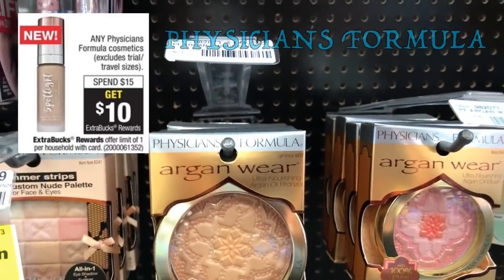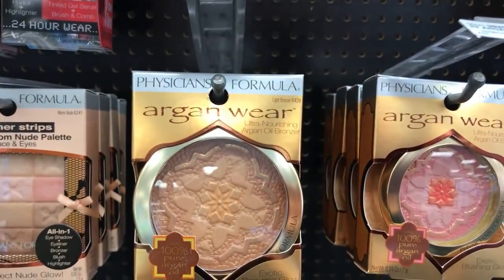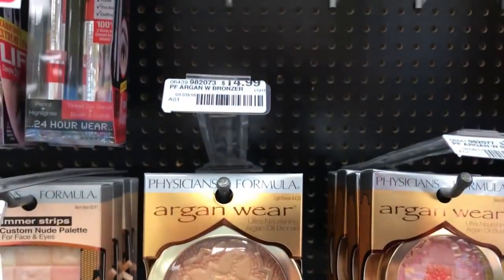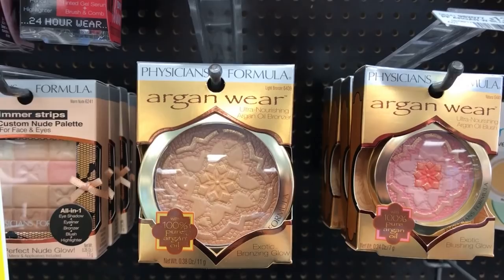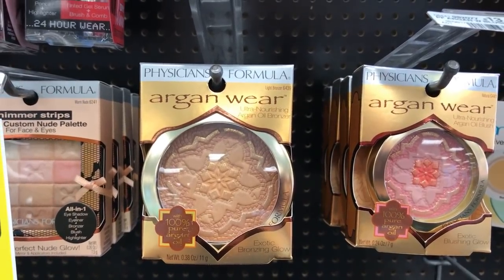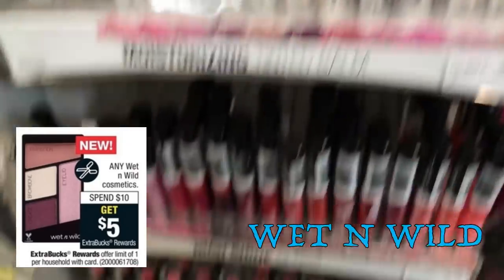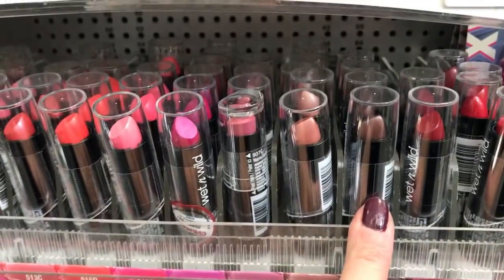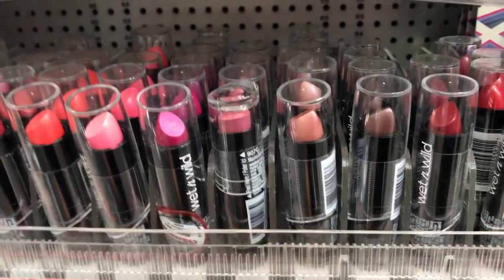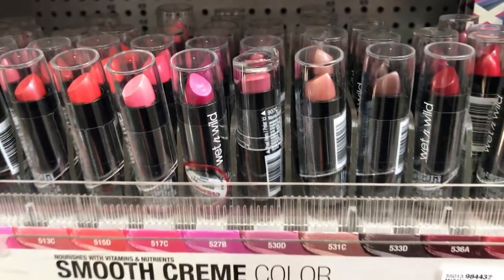Physician's Formula is spend $15, get a $10 extra buck reward. You can buy one for $14.99, get $10 back, making it $4.99. Not the best deal — I would only recommend doing this if you have a percent off coupon. Wet n' Wild is spend $10, get a $5 extra buck, which is perfect to use with any percent off coupons you may have. We're getting $0.50 coupons — one off any Wet n' Wild product — in this week's insert, so you can definitely pair that up and make a great deal.